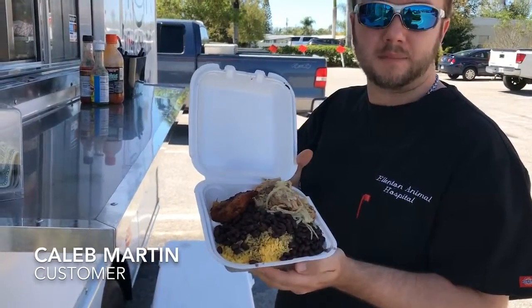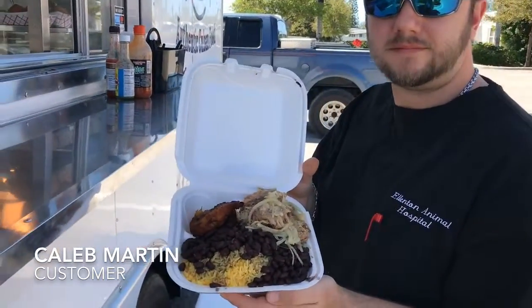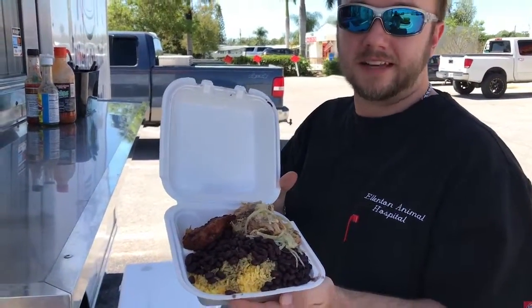This is a shredded pork, and you get it probably once a week. Good flavor — it just tastes like the Caribbean.